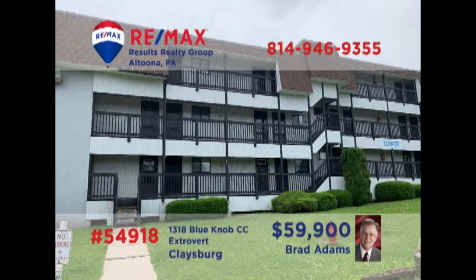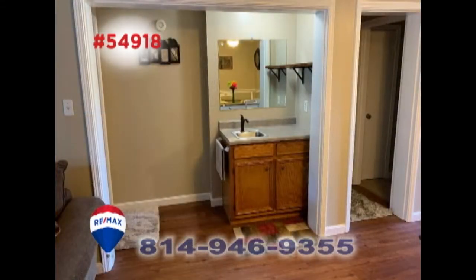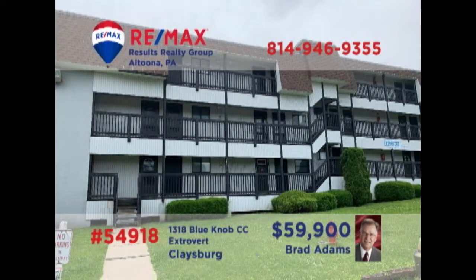Brad Adams welcomes you to this completely remodeled Blue Knob condo. You'll never want to leave once you take a look at this two-bedroom unit that also features a fireplace, dining area with convenient wet bar, and a kitchen that's ready for your next meal. Everything here is brand new, including the furnishings. Don't miss out on your favorite resort amenities and activities. Contact Brad right away for the details or to take an exclusive tour.